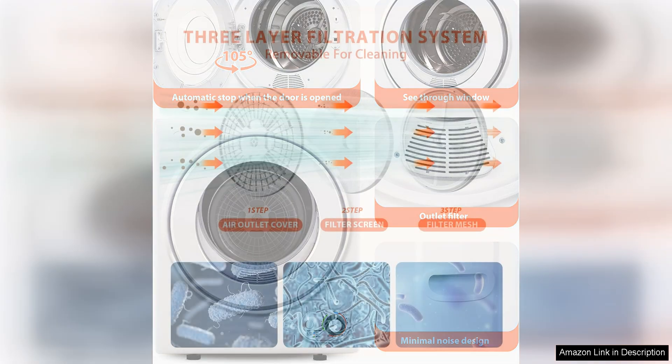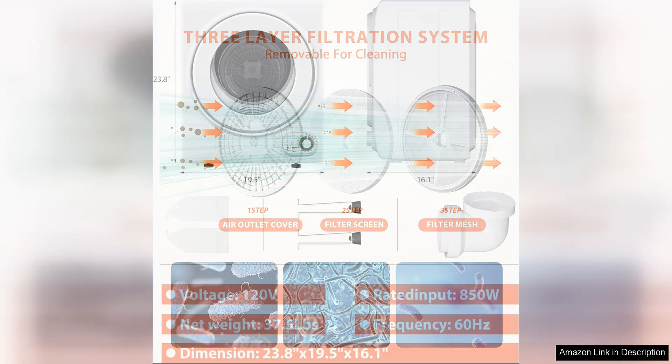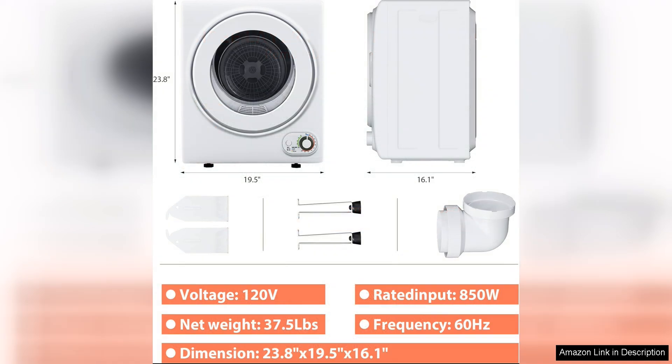Another positive aspect of the U-Homey Portable Clothes Dryer is its user-friendly design. The control panel is easy to navigate, allowing you to select the desired drying time and temperature with ease. The transparent window also allows you to monitor the drying process without having to open the door, helping to prevent over-drying and save energy.